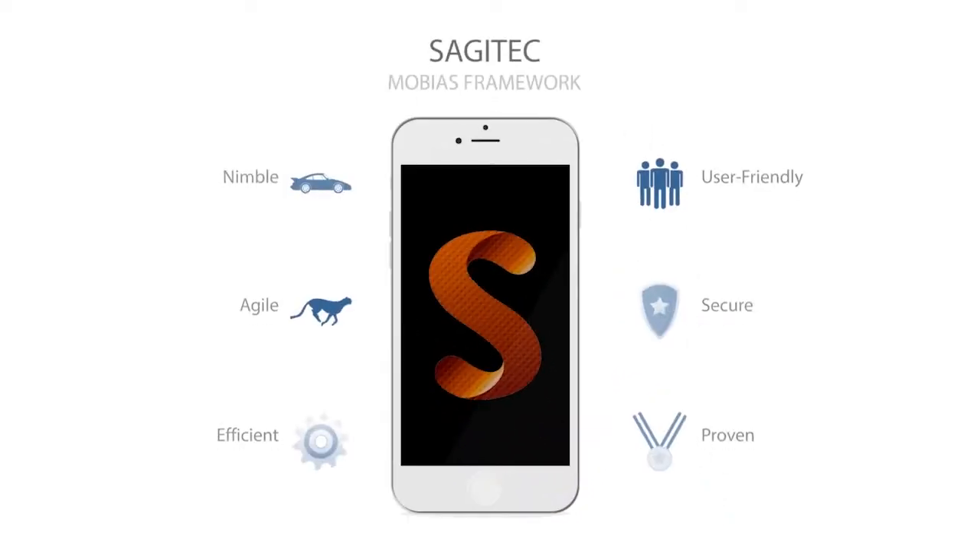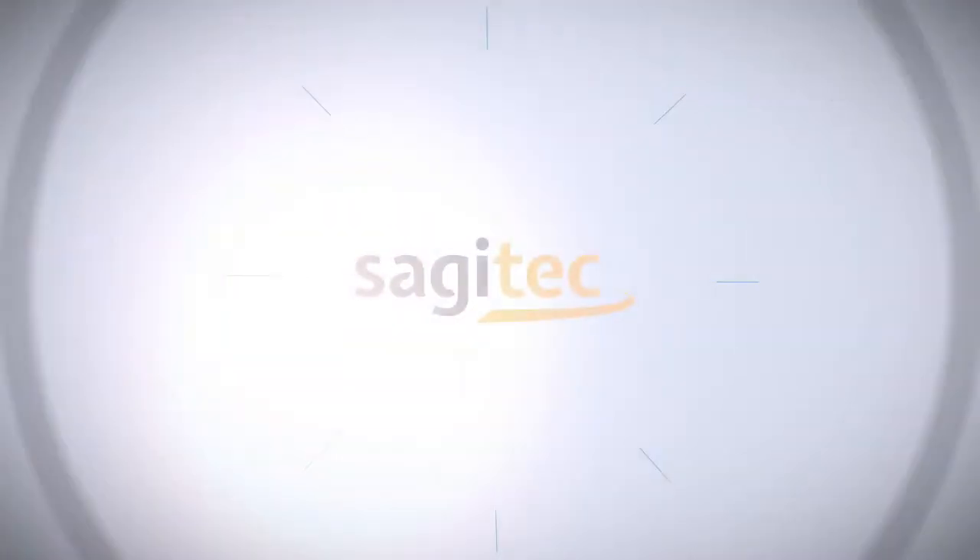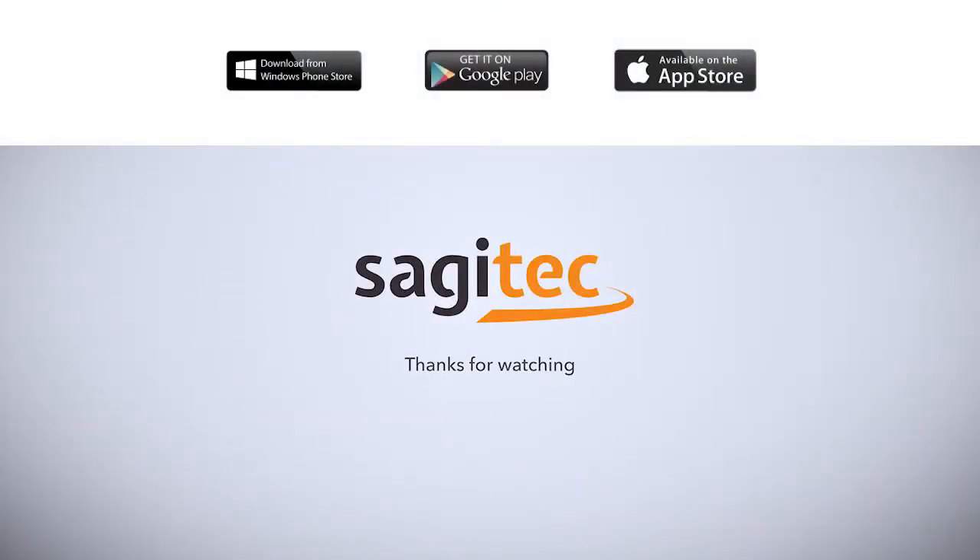Sagitech's Mobius framework is nimble, agile, efficient, user-friendly, secure, and proven. Your business team will have the opportunity to provide feedback during conference room demonstrations. Reach out to us — call us for a free demonstration at sagitech.com.